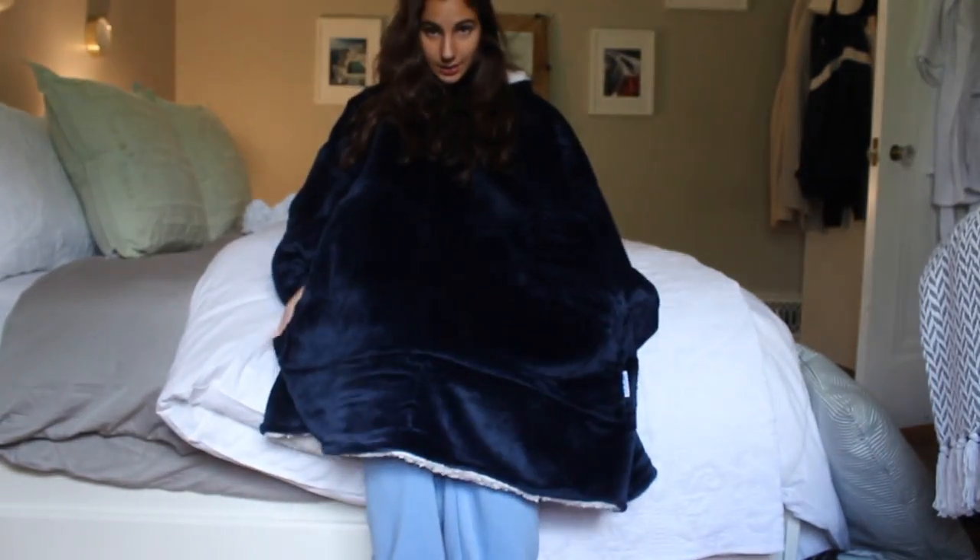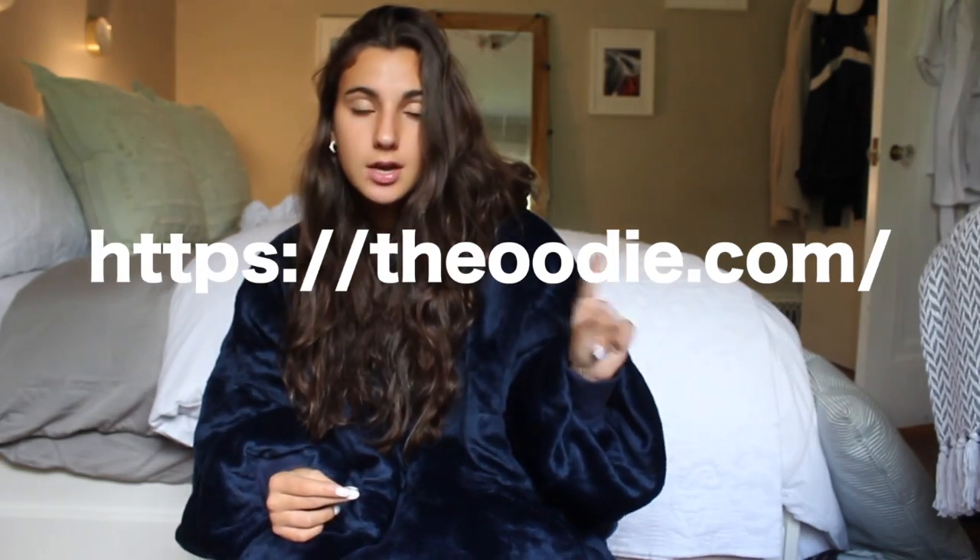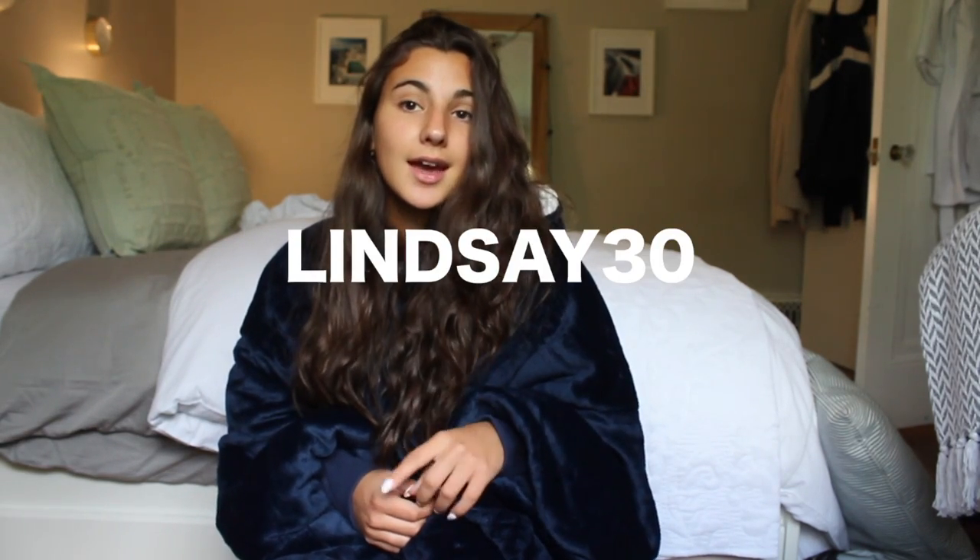This is just the cutest thing ever — look at the little cups! The reason I'm sharing this with you guys is because I do have a discount code. If you go to the Uri website and purchase whichever Uri you want, make sure to use the code lindsay30 and you'll get 30% off your Uri order, which is just awesome. I'm going to continue studying but enjoy the rest of the video, because the outfits were filmed before I started school.